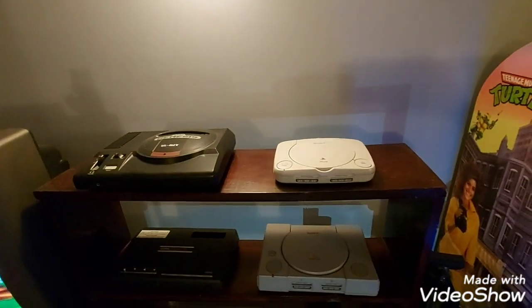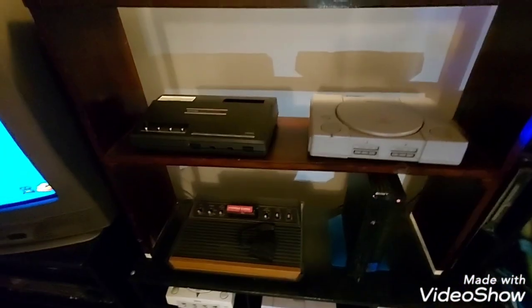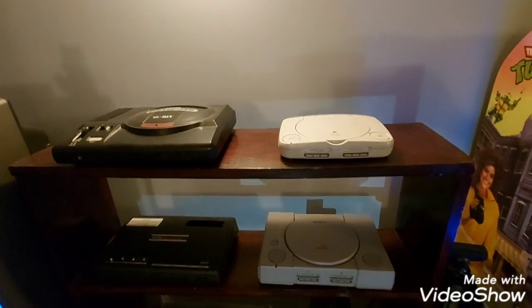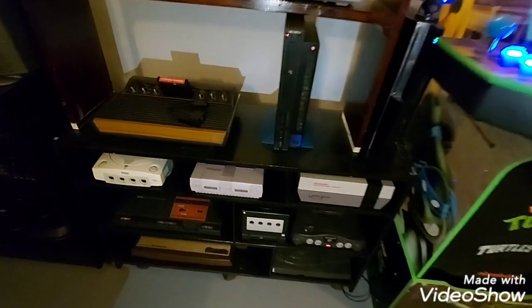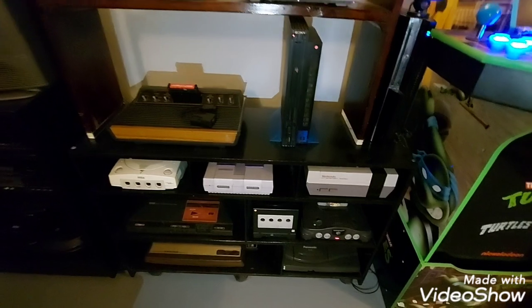I have an original Genesis, a PS1 Mini, and then a regular PS1. And this is a Gemini — it plays Atari 2600 games. These four up here are not hooked up because all the consoles down below will play whatever I have up there. But yeah, these ones are all hooked up. There's a lot of consoles there.